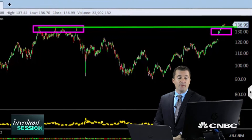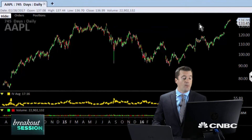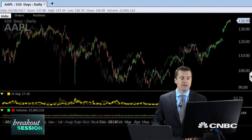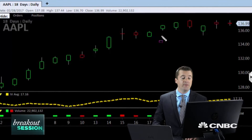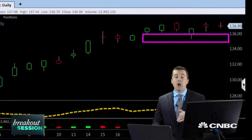In the world of technical analysis, what should have acted as resistance — which has now failed — will flip to act as support. So this $135 level is going to be our launch pad for the next move up. We have a very tight, defined trade setup that goes as far back as 2015. Remember, the $135 mark is now our newly formed floor, so the stock should not penetrate back through there.